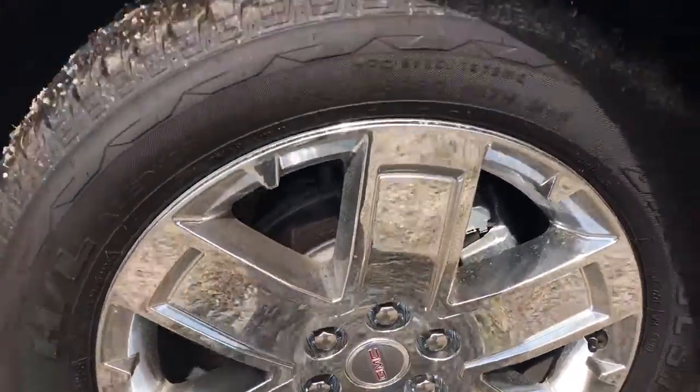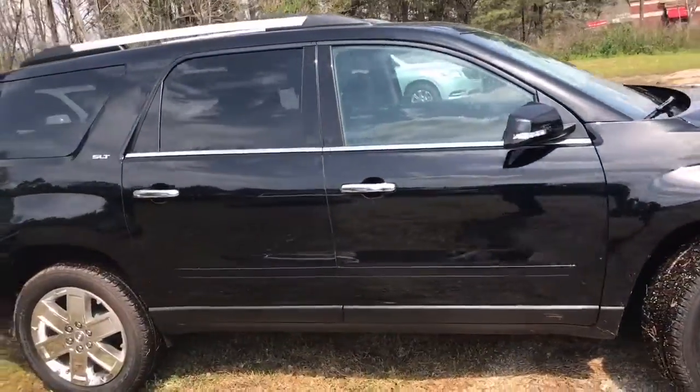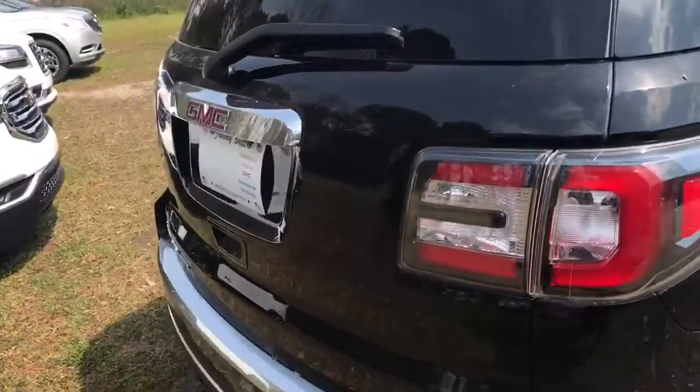You've got the factory 20-inch chrome wheels. It's a beautiful color and does have a little bit of chrome on it. This is an SLT model, which is very similar to what you were looking at.